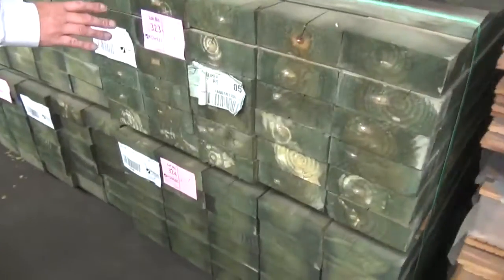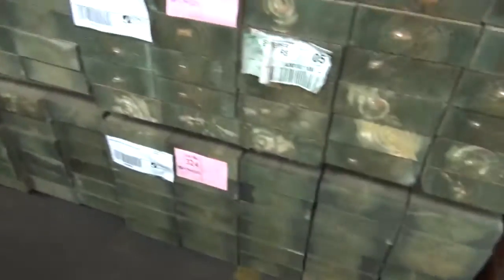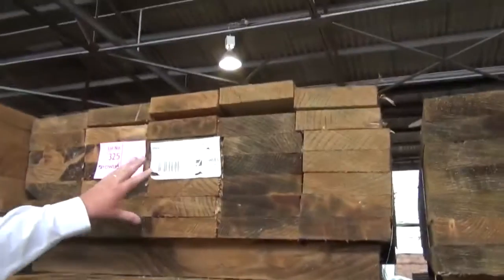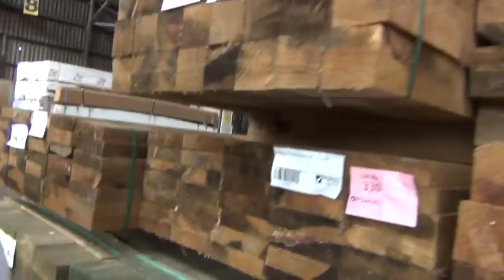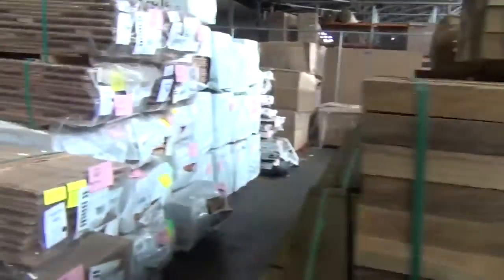Have a look at these sleepers — 200x75, 3 metre length, CCA treated pine. We've got 100x100 posts, 200x50s in the 1.8m lengths — there's a whole range of treated pine in here, fantastic stuff. It's sleeper time — haven't had them for quite some time, so they'll go really well.